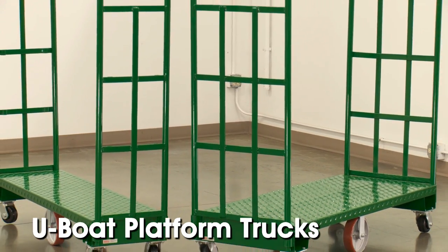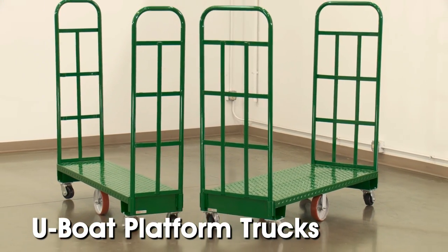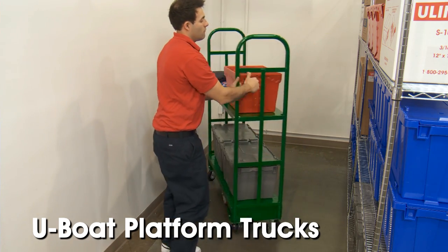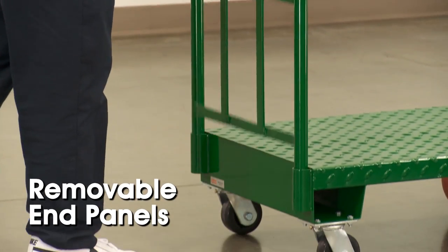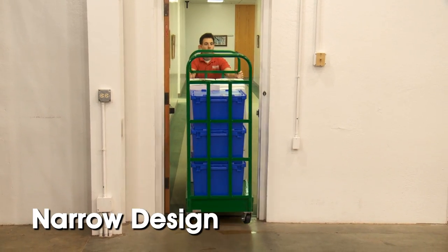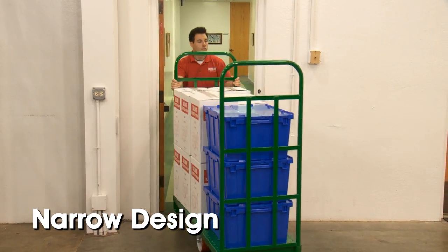Uline U-Boat Platform Trucks are great for transporting items and packages through narrow aisles and confined spaces. They feature tall, removable end panels to keep the load secure and a narrow design to easily maneuver through tight doorways and aisles.